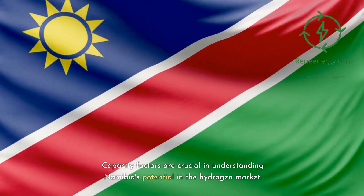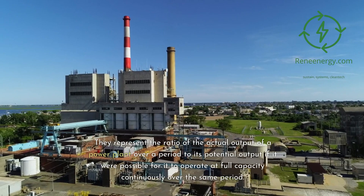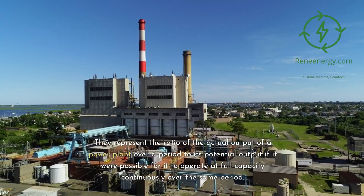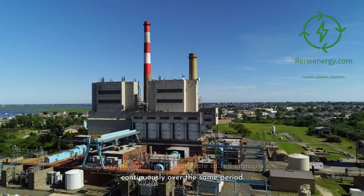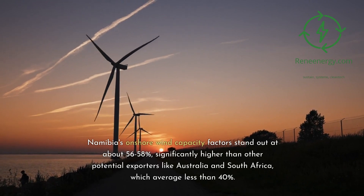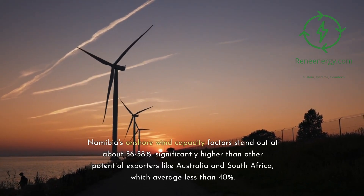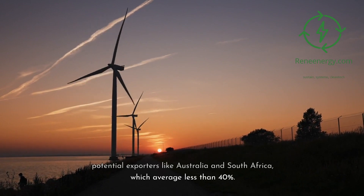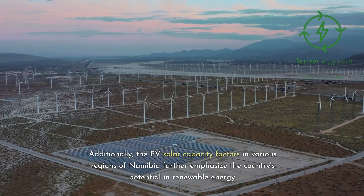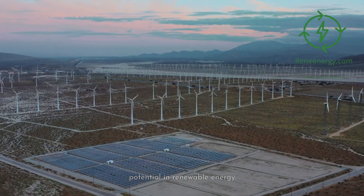Capacity factors are crucial in understanding Namibia's potential in the hydrogen market. They represent the ratio of the actual output of a power plant over a period to its potential output if it were possible for it to operate at full capacity continuously over the same period. Namibia's onshore wind capacity factors stand out at about 56 to 58%, significantly higher than other potential exporters like Australia and South Africa, which average less than 40%. Additionally, the PV solar capacity factors in various regions of Namibia further emphasize the country's potential in renewable energy.